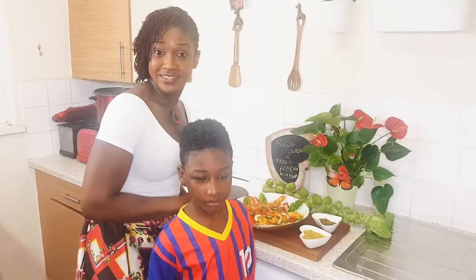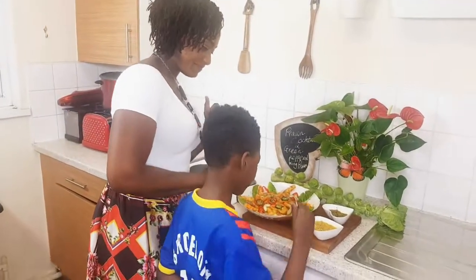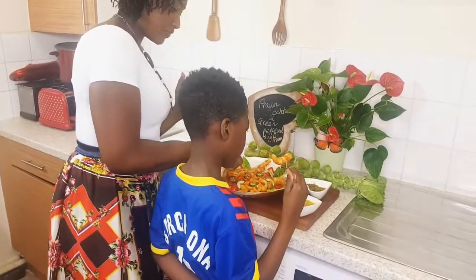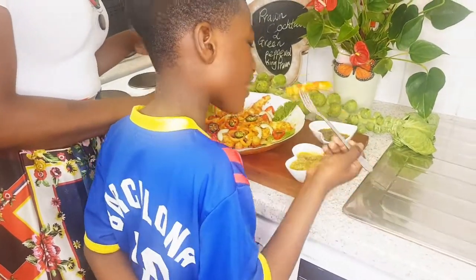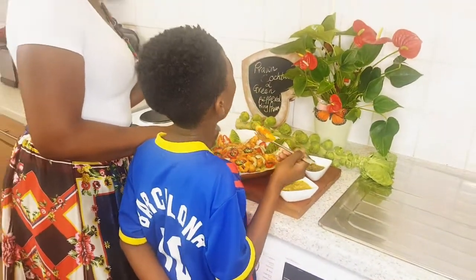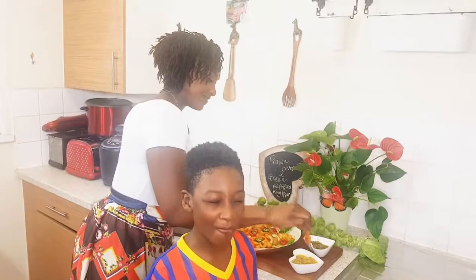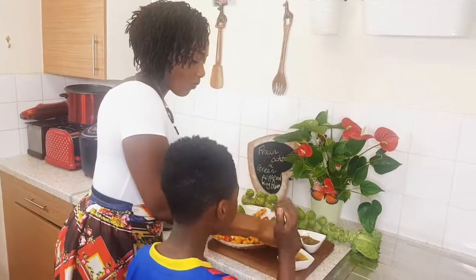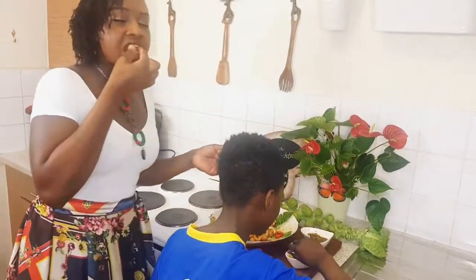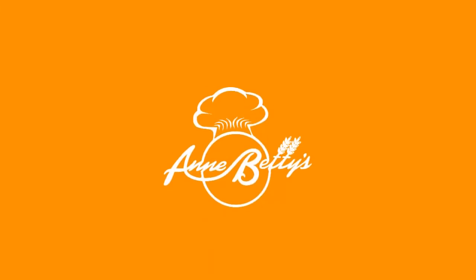I'm tasting over here — imagine having this for your starter! Which sauce would you want: the green pepper sauce or the cheesy one? Go ahead and give your feedback. Yummy! Don't finish it all!